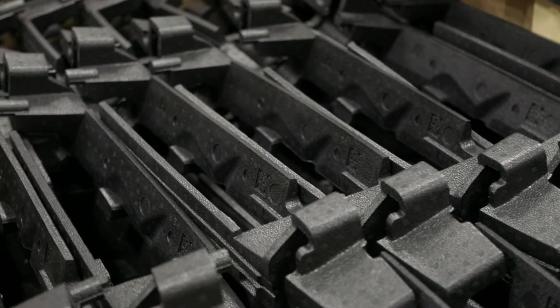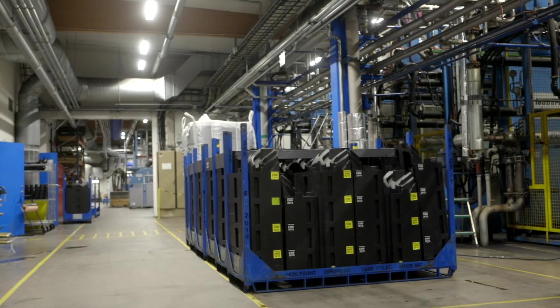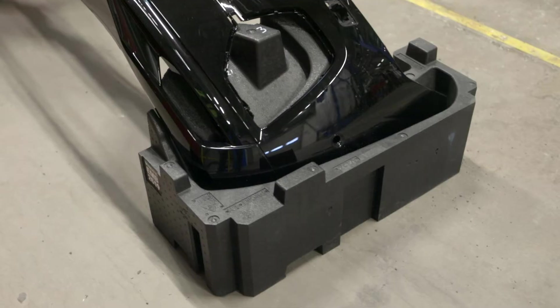At this plant we manufacture protective EPP components such as toolboxes, child seats, car bumpers. We also make returnable drainage to protect car parts during transport.